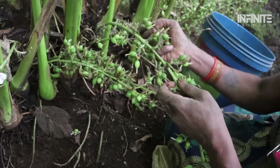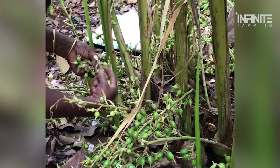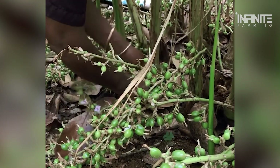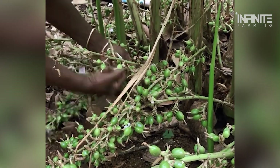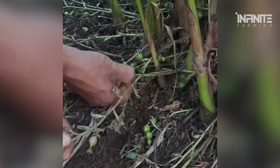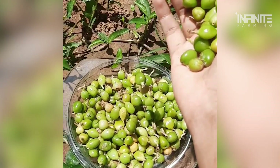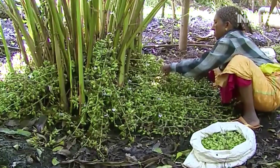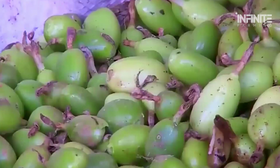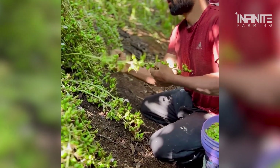Harvesting green cardamom is a labor-intensive process that demands both skill and patience. Workers undergo six months of training to learn how to identify ripe pods — a skill that takes time to master, as picking pods too early or too late can ruin their quality. The harvest period lasts from July to February, but not all pods ripen at the same time, meaning workers must revisit the same plants multiple times.